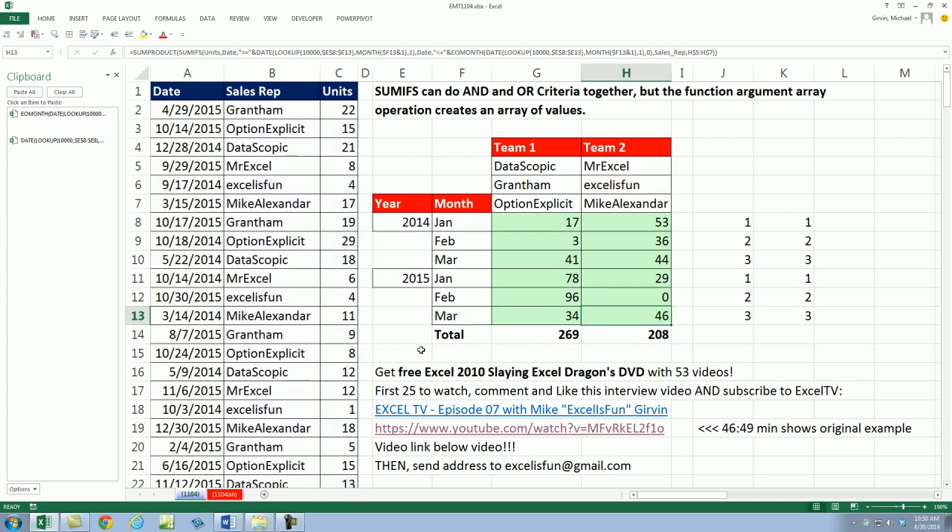Get your free XL 2010 Slaying XL Dragons DVD. Even if you just want it for your collection and you're on 2013 — first 25 to watch, comment, like, and subscribe to XL TV, then send me your address. I will even incur the cost to mail it to you for free. And if you want to see the original example with serial numbers, it's at 46:49 in that video. We'll see you next video.